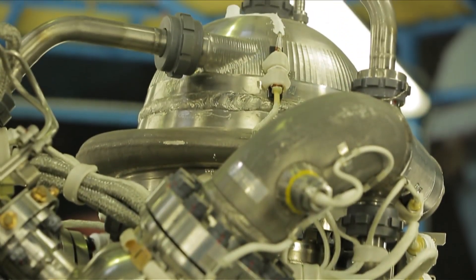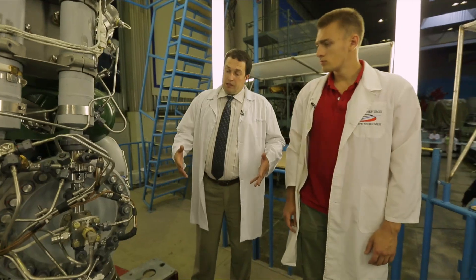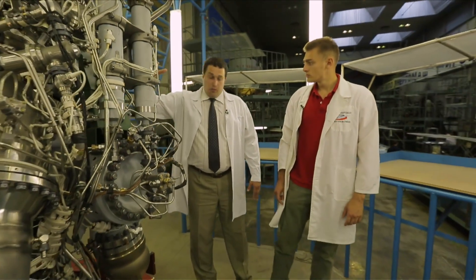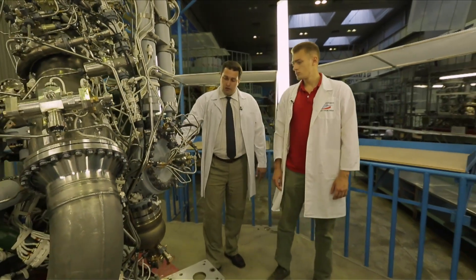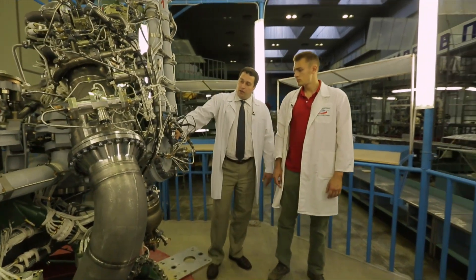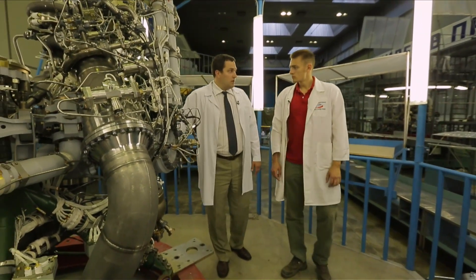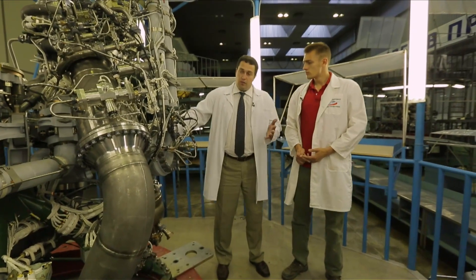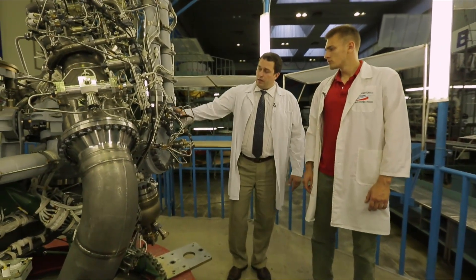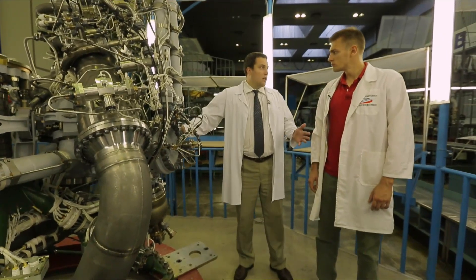The interesting thing about this engine is that it can work in 100% nominal mode all the way down to a deep-throttling mode of about 30%. Not a single liquid rocket engine in the world can do what the RD-191 engine does. This was the exact technical task performed by the Khrunichev Center for the RD-191 engine of the Angara rocket.